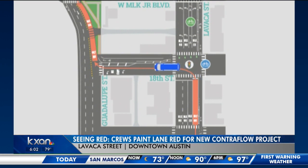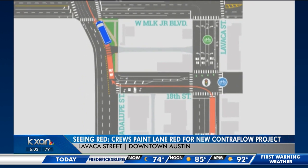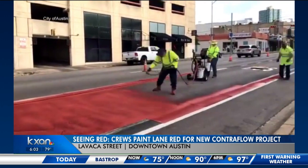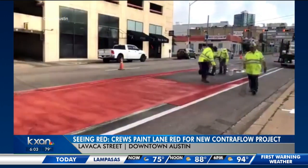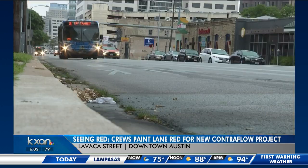The right lane of Lavaca Street between 15th and 18th streets heading north will become a dedicated transit-only lane. Buses will turn left onto 18th Street and then right onto Waterloo, still traveling north but against southbound traffic from 18th to MLK. Buses will then move across MLK to make it onto the next stretch of Waterloo.